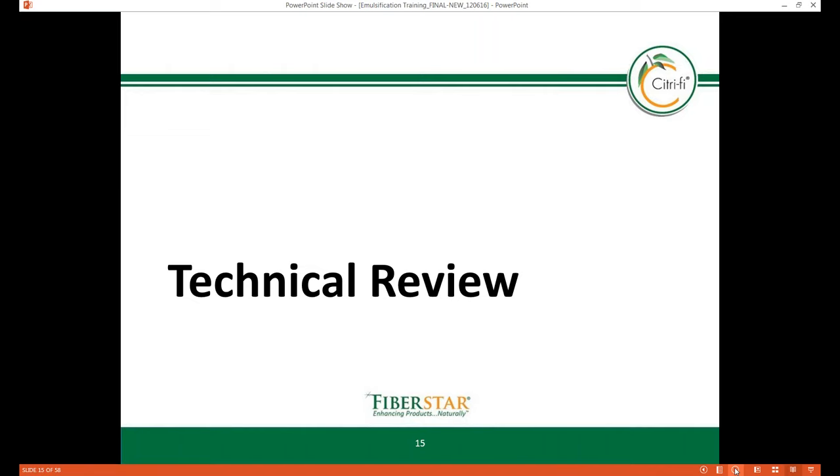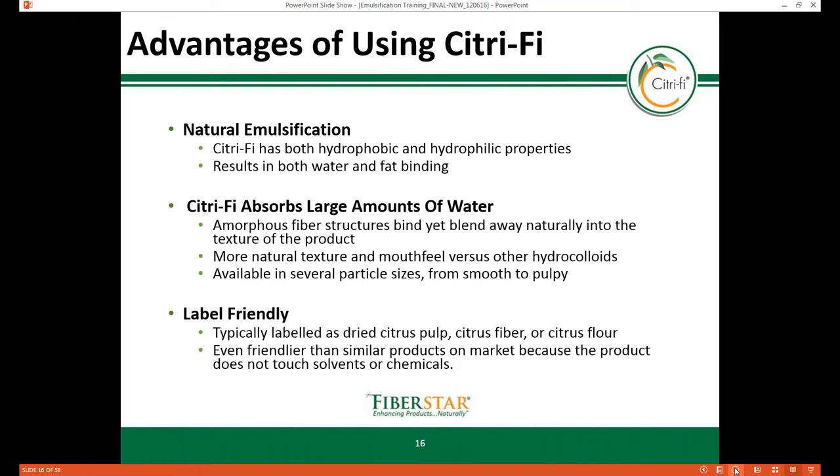After I discuss some of the technical attributes of our product to explain how and why Citrify functions, Amanda will cover many of the different applications before I finish up with a few spray drying slides. Citrify has natural emulsification properties due to its innate hydrophobic and hydrophilic attributes from its natural composition, resulting in both water and fat binding properties in many different food, beverage, and personal care applications. Various grind sizes of Citrify are available, in addition to product options coming from the pulp or peel of the orange, helping to manipulate texture and viscosity preferable for each application.